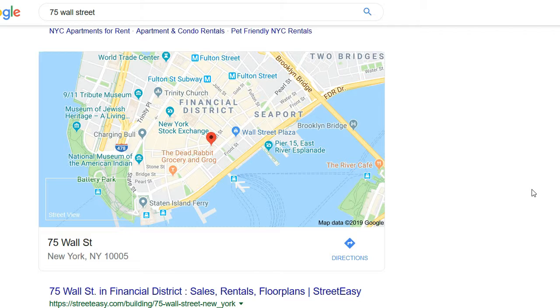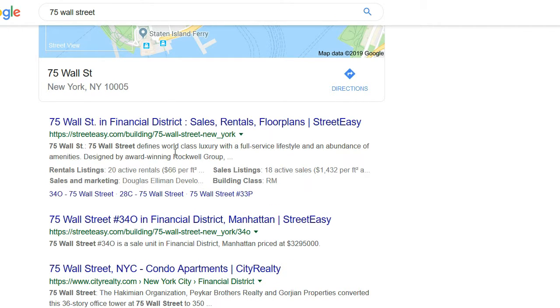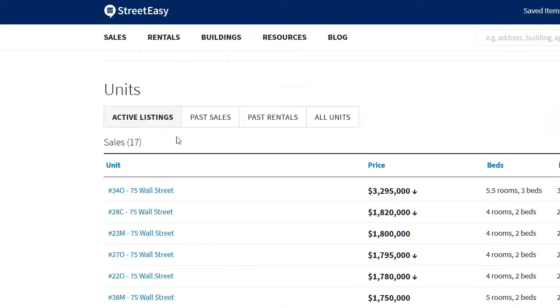Let's start with an example building. Google 75 Wall Street and go to the first result. There are many public websites such as the New York Times, StreetEasy, and many other sites that pull public data. Take a look — this is a condo building with quite a few units for sale.